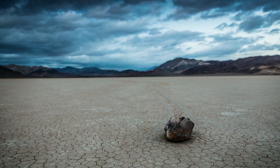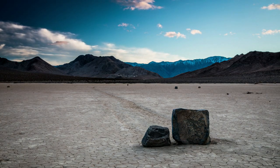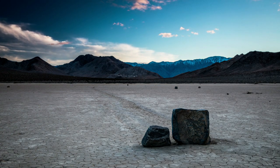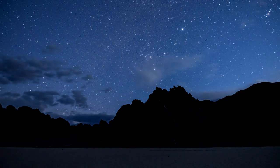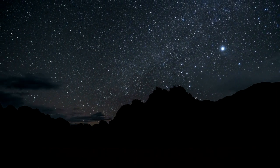Using time-lapse photography, it's been predicted that floating ice pushes the rocks along their path, although no one has actually witnessed this phenomenon. To visit Racetrack Playa, you need a vehicle suited for rough, remote roads. Standard vehicles can handle the trip but usually end up with flat tires. Hikers can access this trail at Stovepipe Wells Village. Expect to spend two and a half to three hours to complete the four-mile round-trip hike.